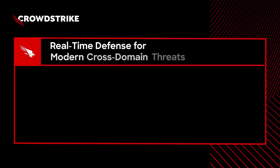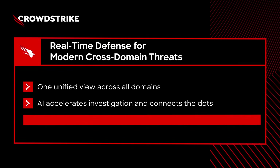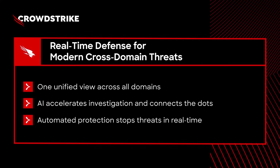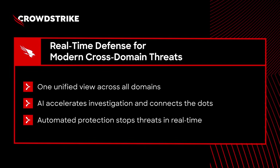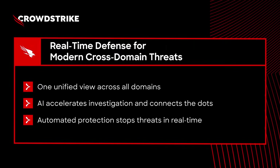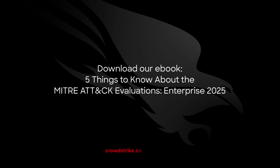When adversaries execute complex, multi-stage attacks across endpoint, identity, and cloud, your team needs a platform built for this reality. The Falcon platform delivers exactly that: one unified view of the attack, AI that accelerates investigation to uncover the complete story, and automated protection that stops threats in real time. Want to dive deeper into CrowdStrike's results? Download our e-book, Five Things to Know About the MITRE ATT&CK Evaluations, Enterprise 2025.